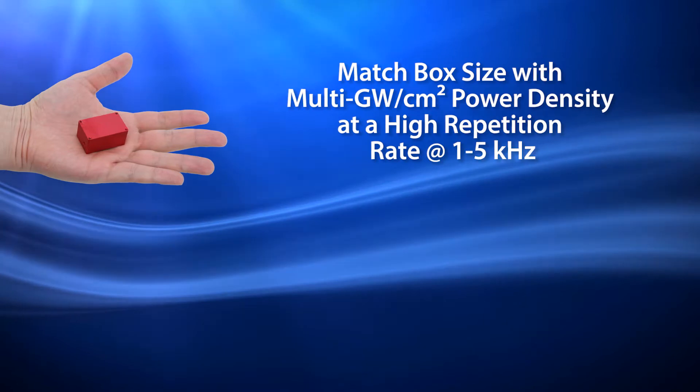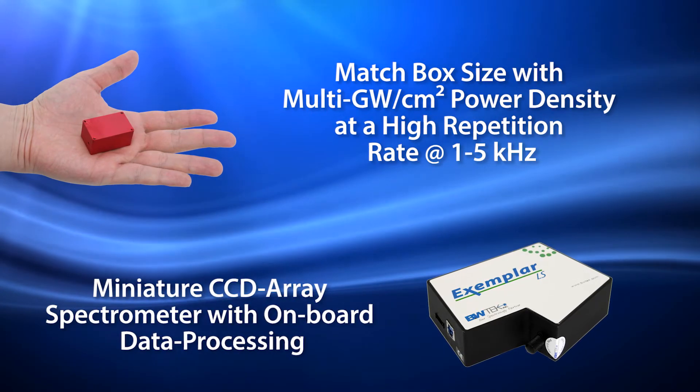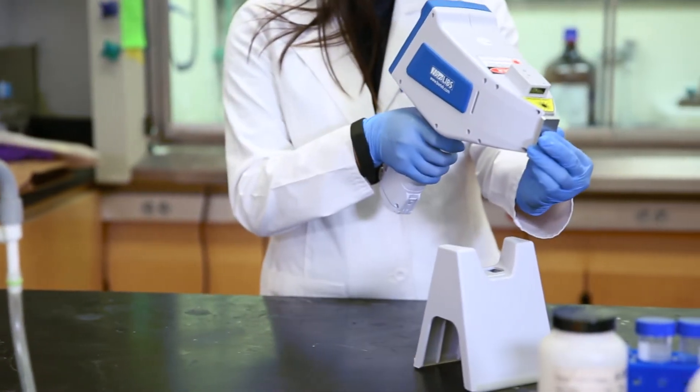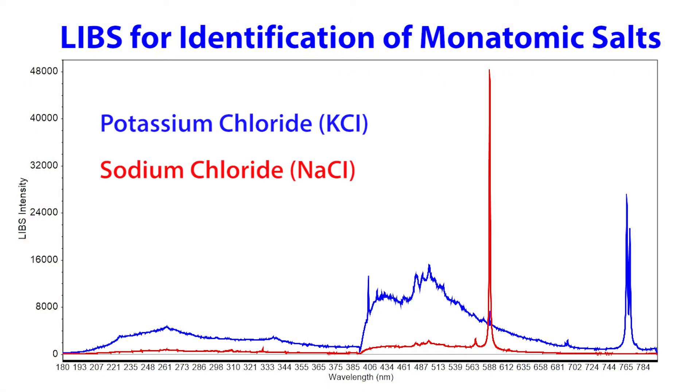The NanoLibs uses B&W Tech's patented high-repetition rate laser and miniature spectrometers to deliver a highly integrated handheld solution. The minimally destructive LIBS technology of the NanoLibs is ideal for identifying monatomic salts, such as potassium chloride and sodium chloride — key raw materials for most injectable and infusion pharmaceutical products.